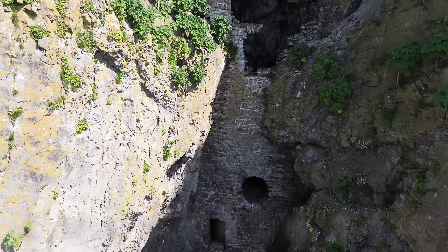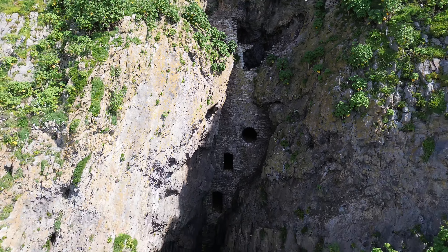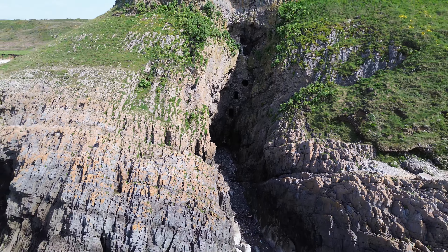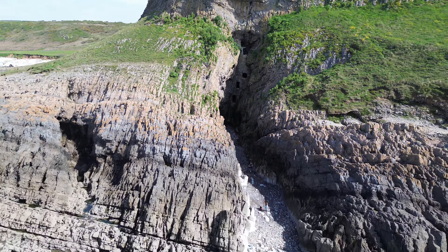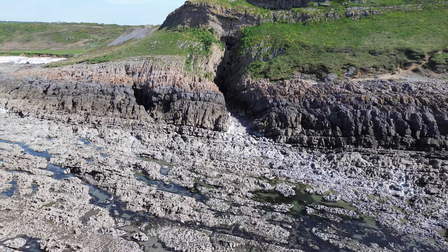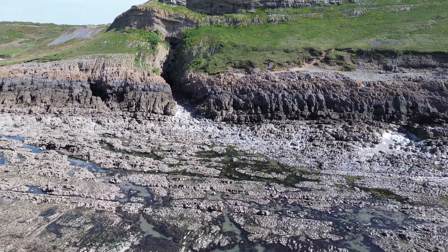Welcome back to our channel, Coral Jacks. In this video we'll be visiting the iconic, yet somewhat mysterious Culver Hole. Built into the cliffs of Overton Mare, this strange structure could simply be an extravagant dovecot, but its history is vague and shrouded in tales of forts and smuggling.